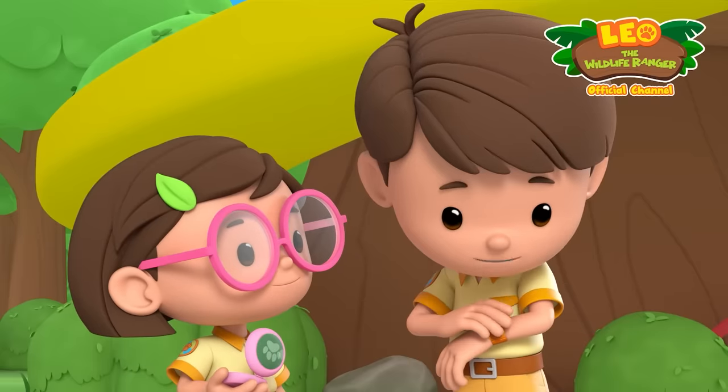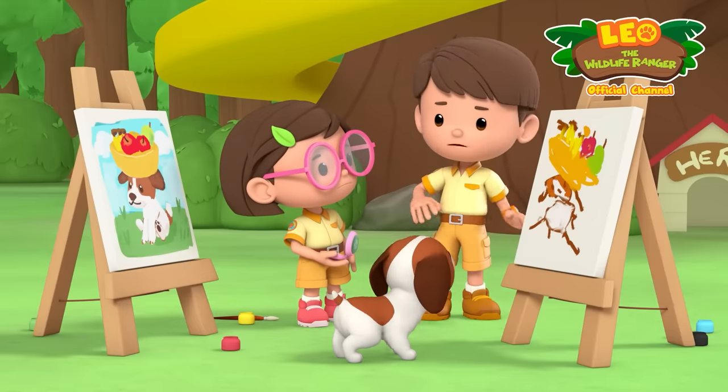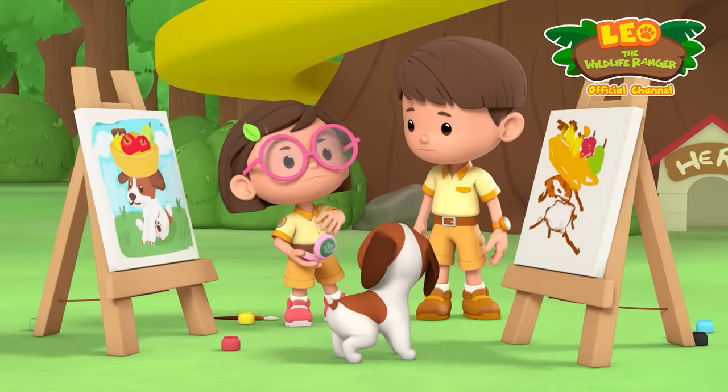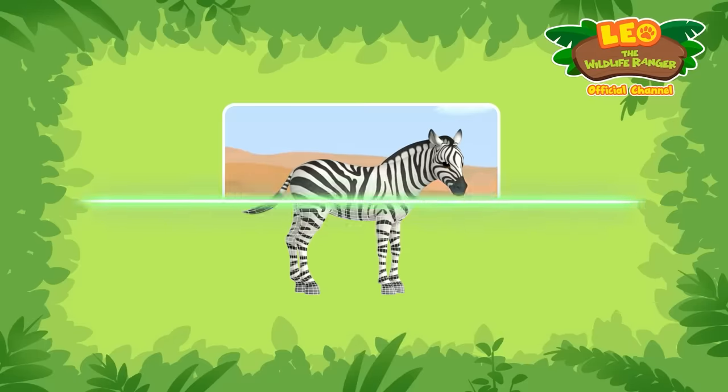Ranger out. Now, let's go — let's find out more about zebras. And get away from this pesky fly. Here it is: the plains zebra.